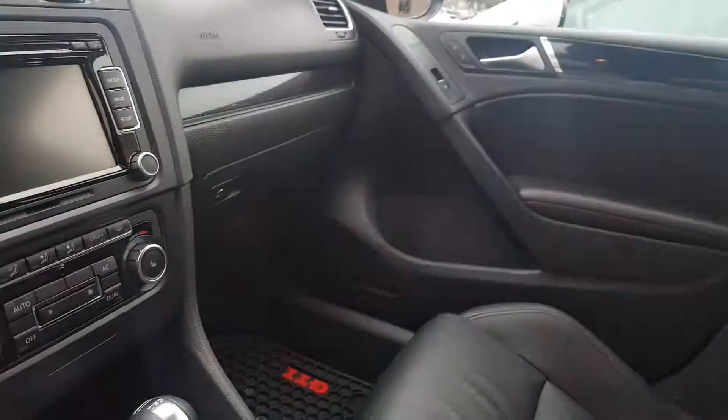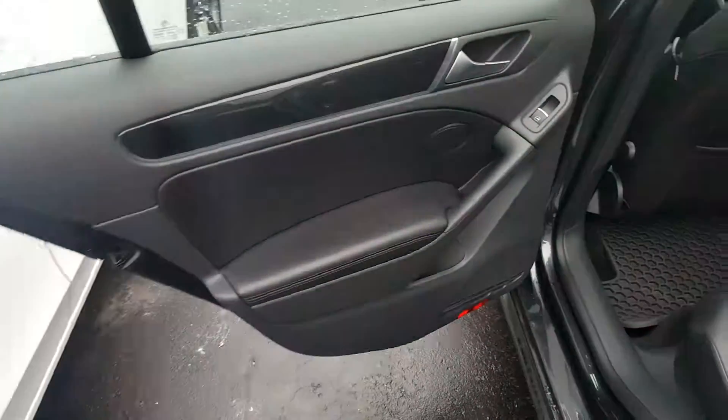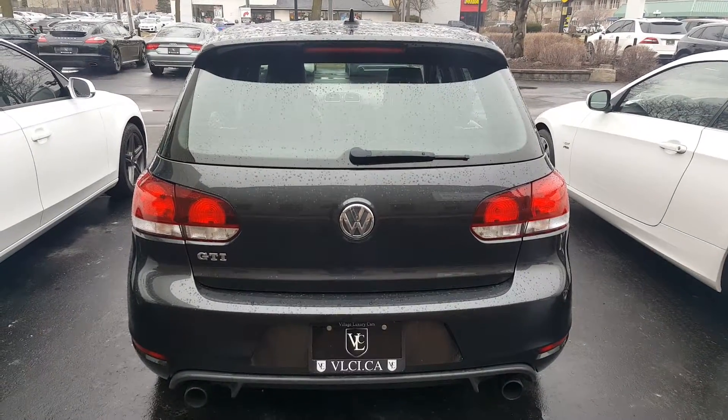Nice sunroof, and the driver's seat is in great shape. Here's a quick look at the back seat. And with that, have a nice day!